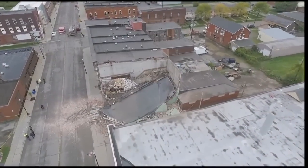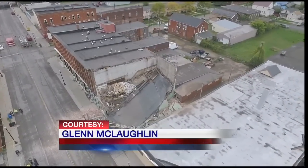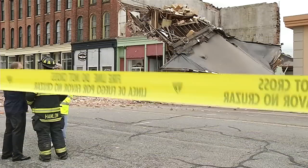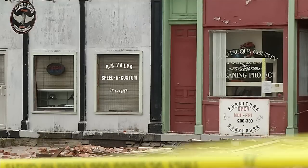Glenn McLaughlin shot video with his drone and sent it to us after the collapse on Central Avenue in Dunkirk. The building was built in 1868, and the portion that collapsed housed a food pantry and furniture store operated by Rural Ministries.